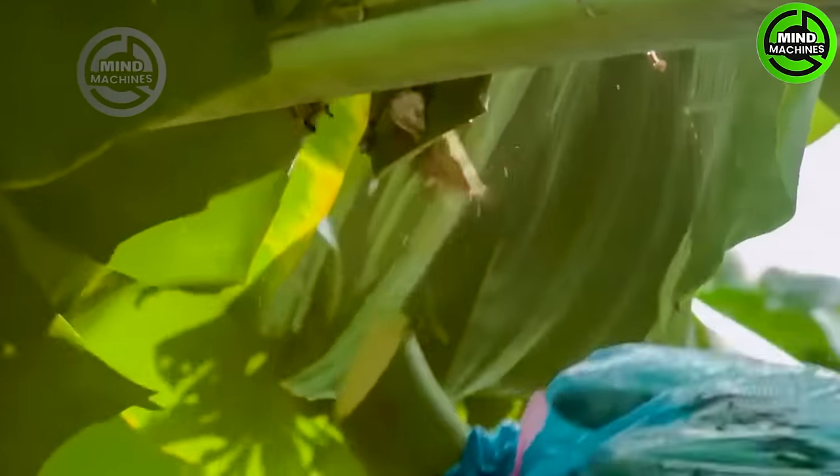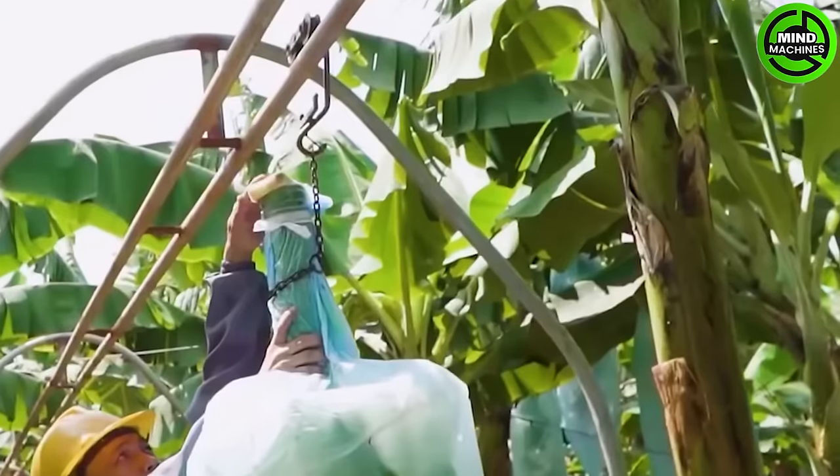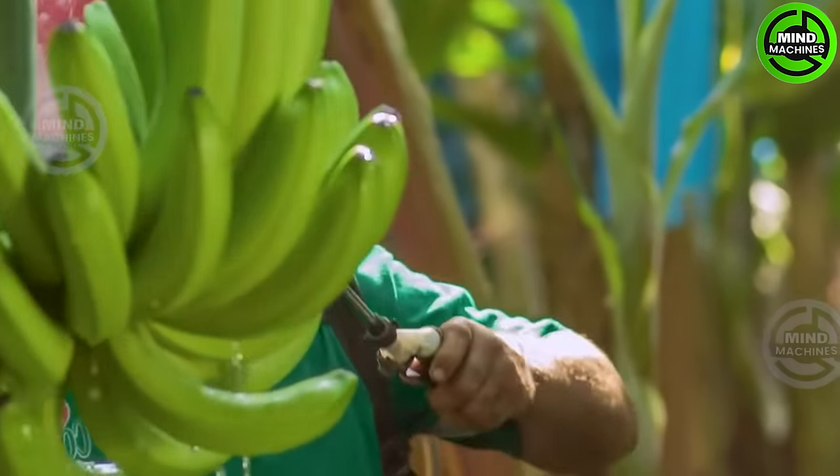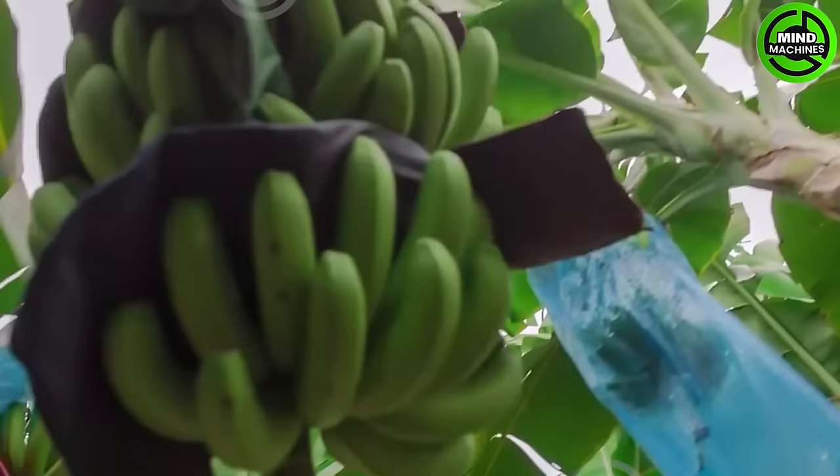In remote areas where heavy machinery is impractical, a method involving the manual harvesting of banana bunches is employed. This technique not only ensures the collection of bananas in challenging terrains, but also proves to be a more time-efficient and labor-saving approach.